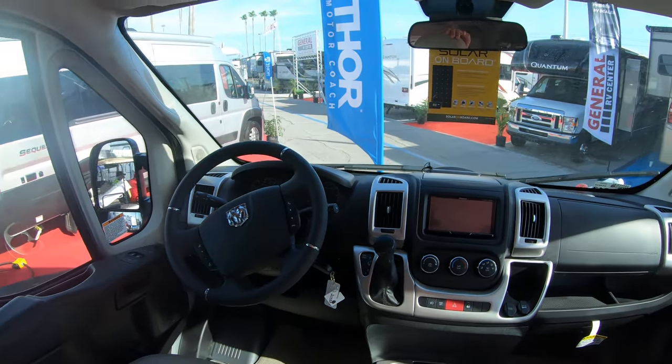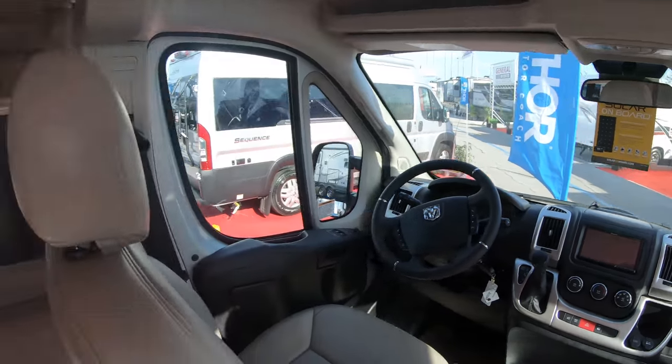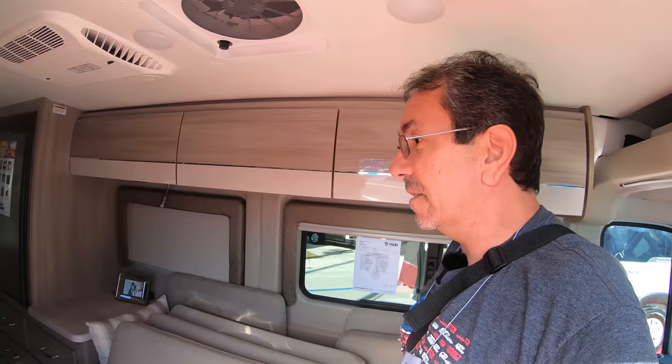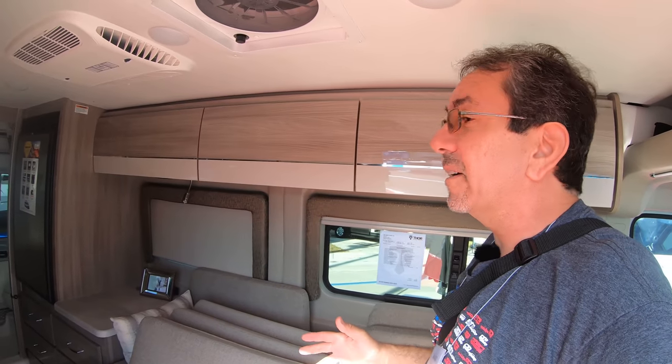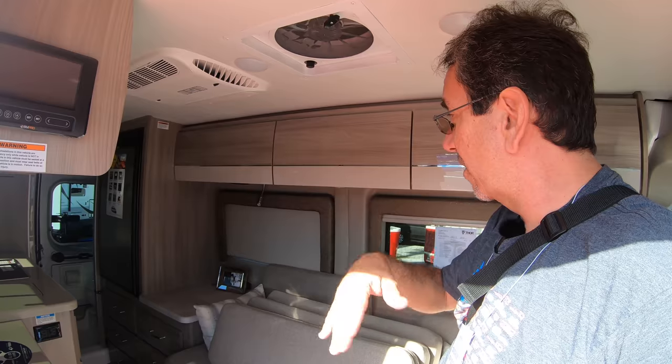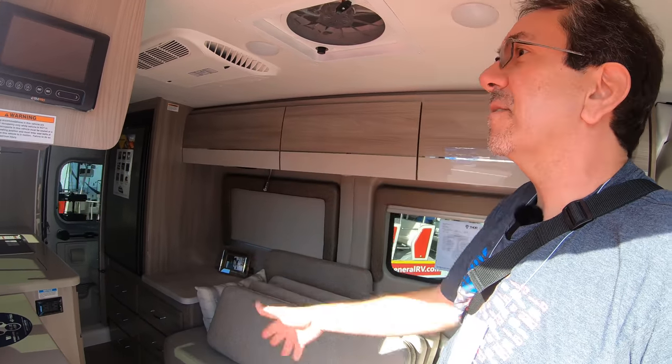Here we go, this is what it looks like in the cockpit. This is a true Class B — it's based entirely on the Promaster van chassis. It's not a cutaway, it's not a B plus. This is a true B.